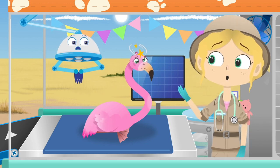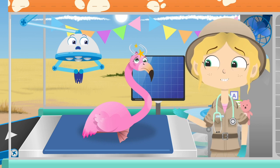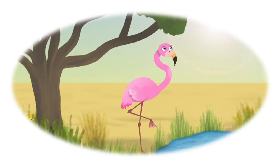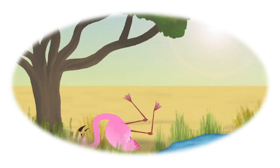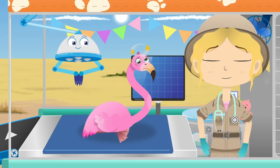Hello, Uma! Ouch! Look at that nasty bump! Have you hurt your head? Oh dear!